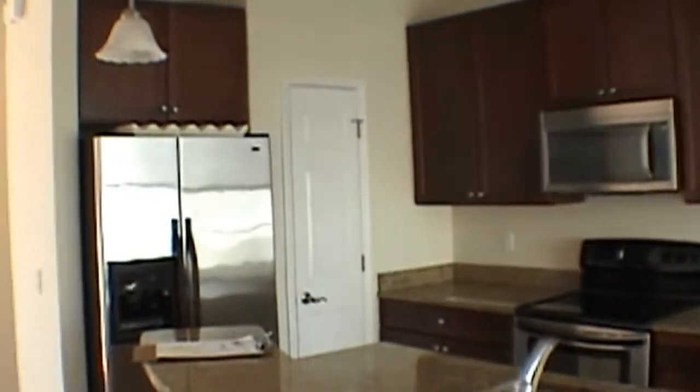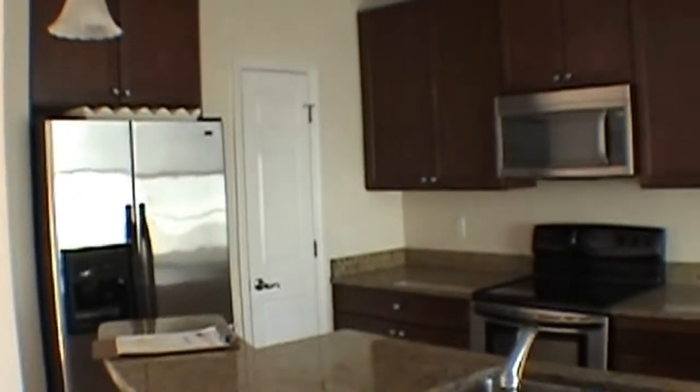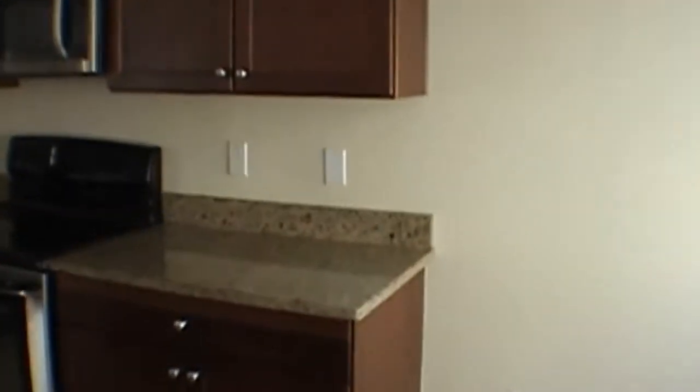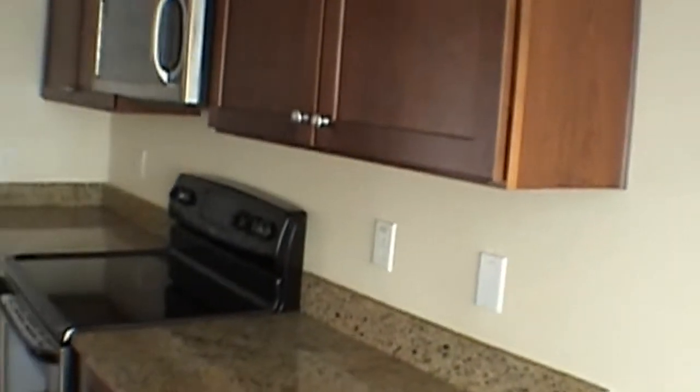The kitchen features a side-by-side refrigerator with water and ice, microwave, flat top range, dishwasher, and all wood cabinets. The second floor also has its balcony.